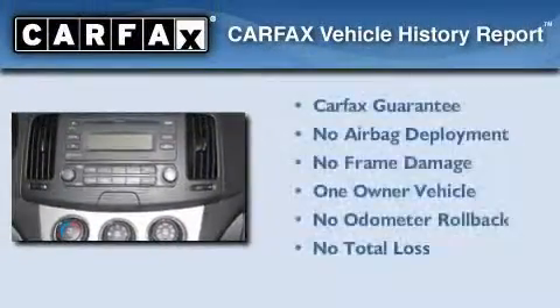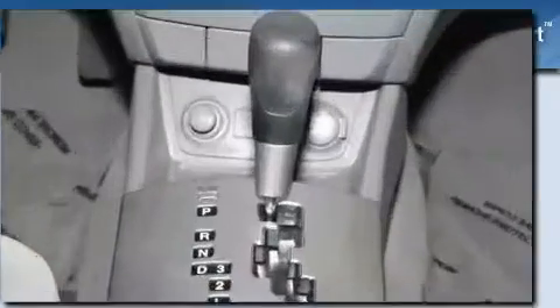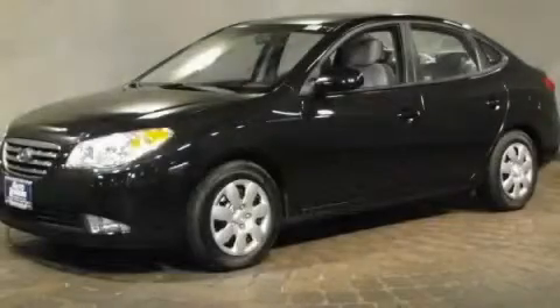This Hyundai has had only one owner and it qualifies for the Carfax Buyback Guarantee. Contact us today and schedule your opportunity to see this automobile in person.